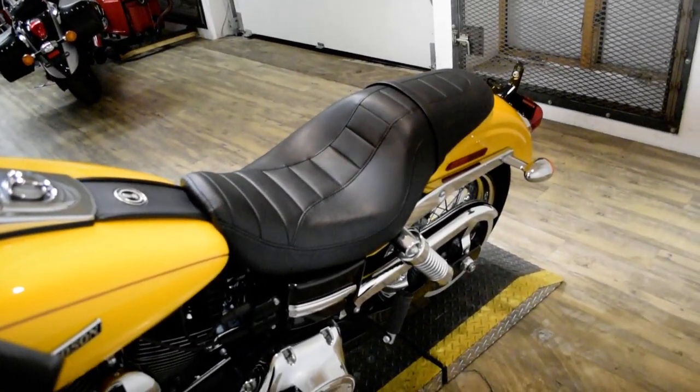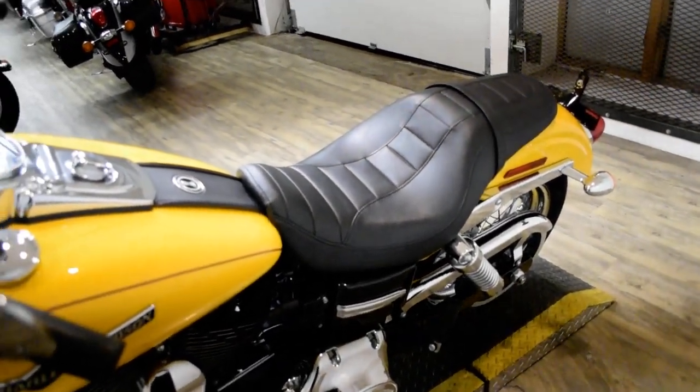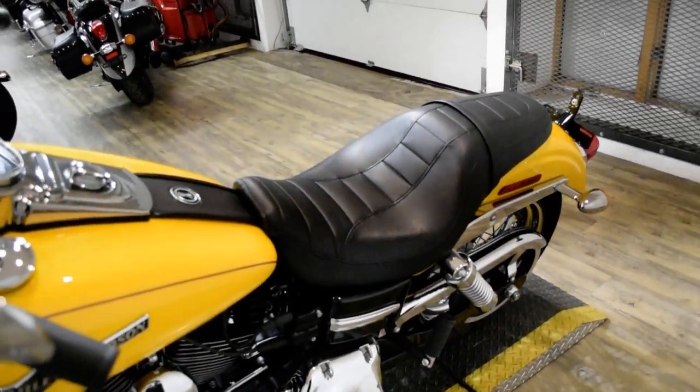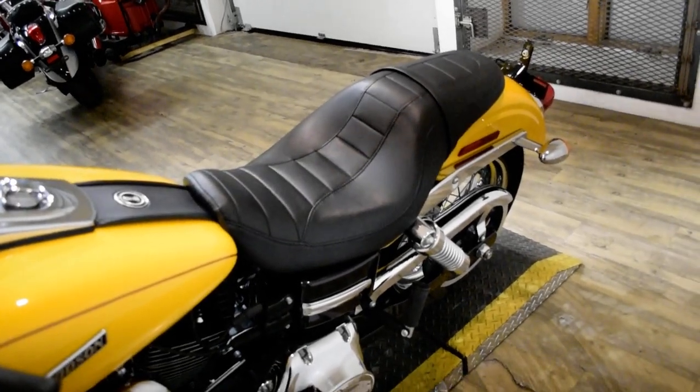This bike has been serviced and safety inspected and is ready for the road. It has 4,217 miles on it. It also has the windshield and python pipes.